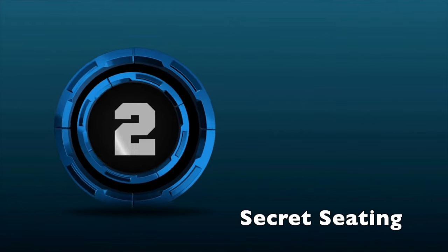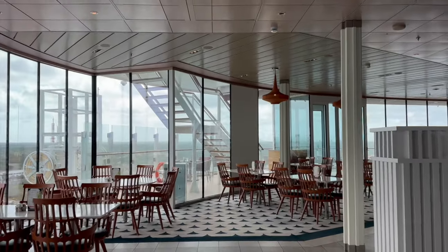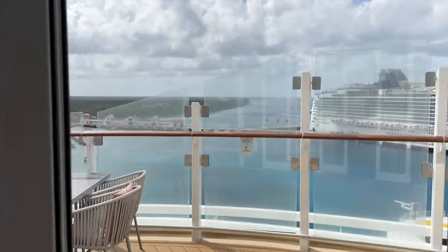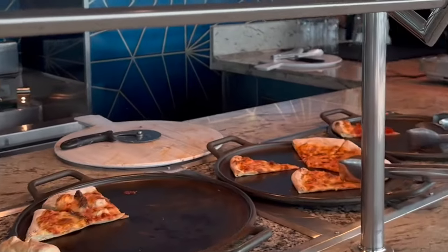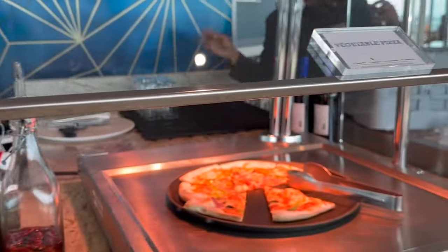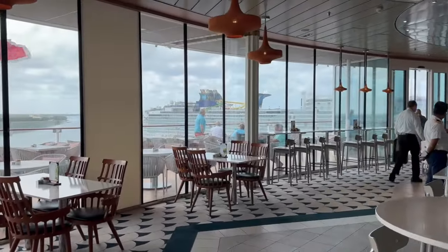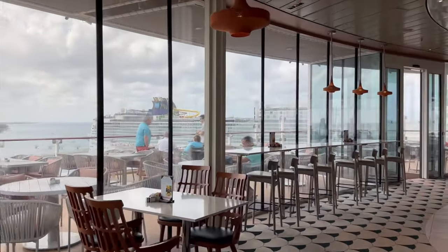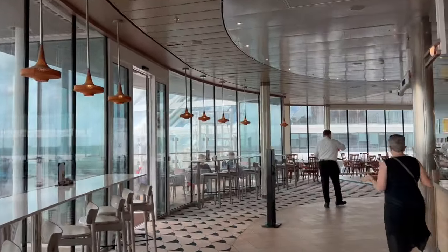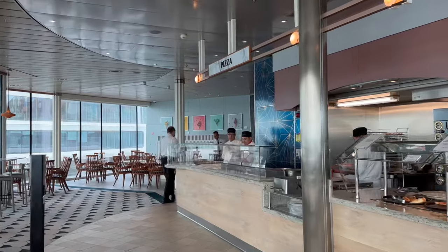Tip number two: for a quieter, less crowded Ocean Cafe dining experience, head to the aft area of the buffet, where you'll also find outdoor seating and the pizza stand. A lot fewer people, and nicer chairs. We noticed that's a place where a lot of the crew members go to eat — they knew the secret. If you see the crew members, you're in the right spot.